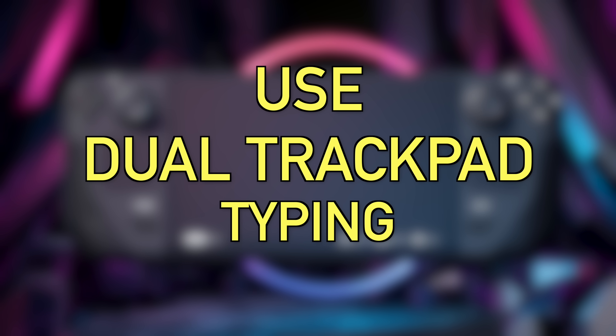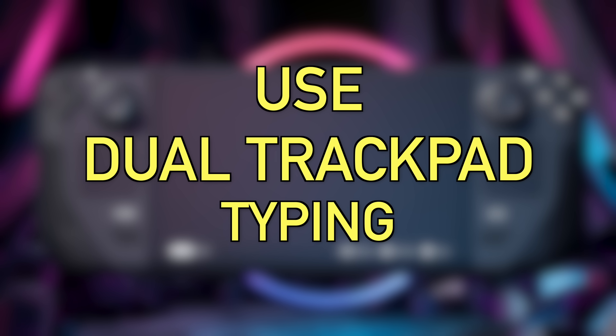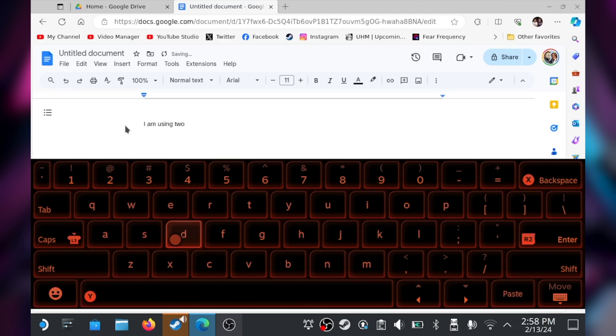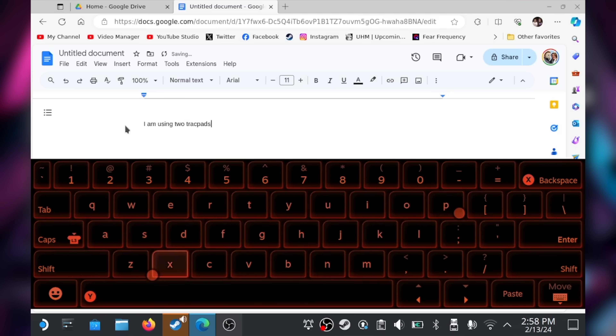The next tip is to start using dual trackpad typing. The Steam Deck already has an advantage over Windows because you can use the D-pad and face buttons to type, but dual trackpad typing is faster. When you hit Steam Button + X to pull up the keyboard, put your thumbs on the trackpads and think of each thumb covering one half of the keyboard. I committed about five to ten minutes to learning it and now I can never go back — it's one of the best and most underrated Steam Deck features.